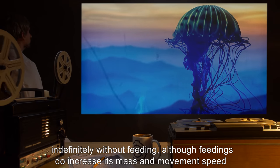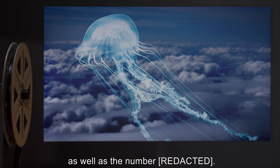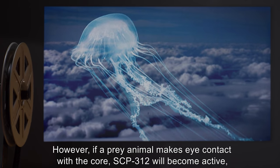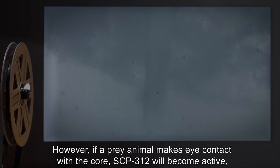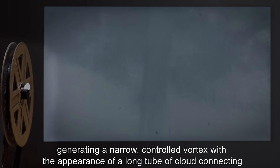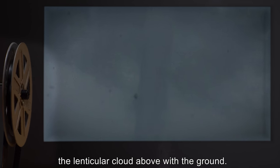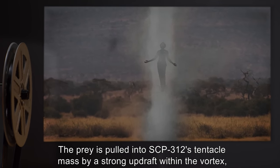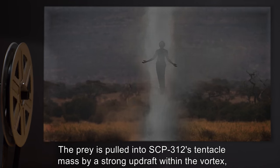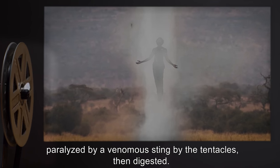So long as this core remains unobserved, SCP-312 will remain docile and seems capable of surviving indefinitely without feeding, although feedings do increase its mass and movement speed as well as the number of eyes. However, if a prey animal makes eye contact with the core, SCP-312 will become active, generating a narrow controlled vortex with the appearance of a long tube of cloud connecting the lenticular cloud above with the ground. The prey is pulled into SCP-312's tentacle mass by a strong updraft within the vortex.